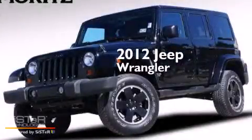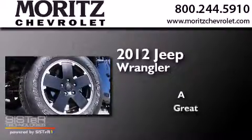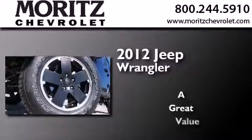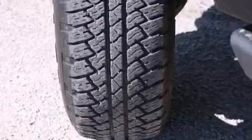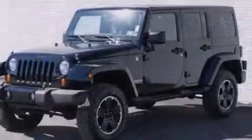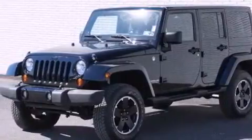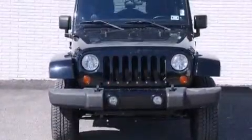This is a 2012 Jeep Wrangler. Its top features include heated seats, a heavy-duty suspension, hill start assist, and traction control and stability control systems.